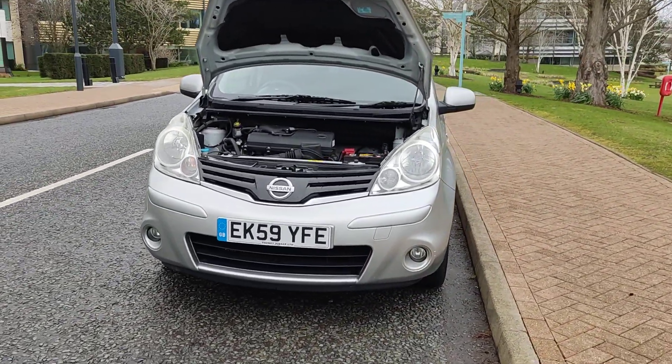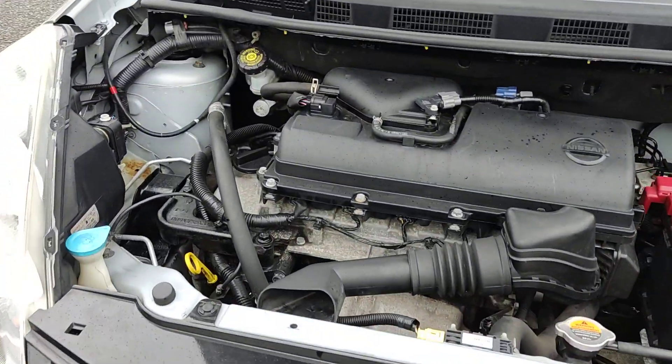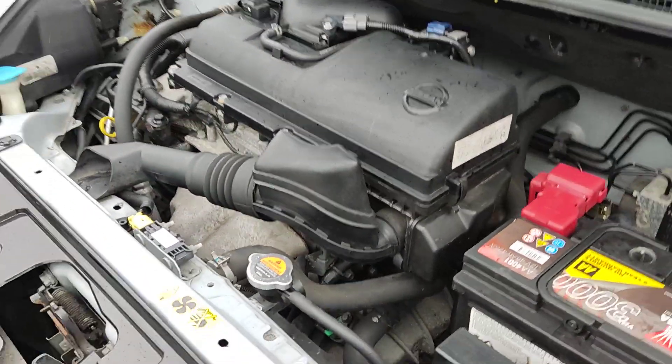Nice clean sparkling headlights with fog lights. Nice and clean engine bay, recently serviced. Engine sounds very nice and smooth.